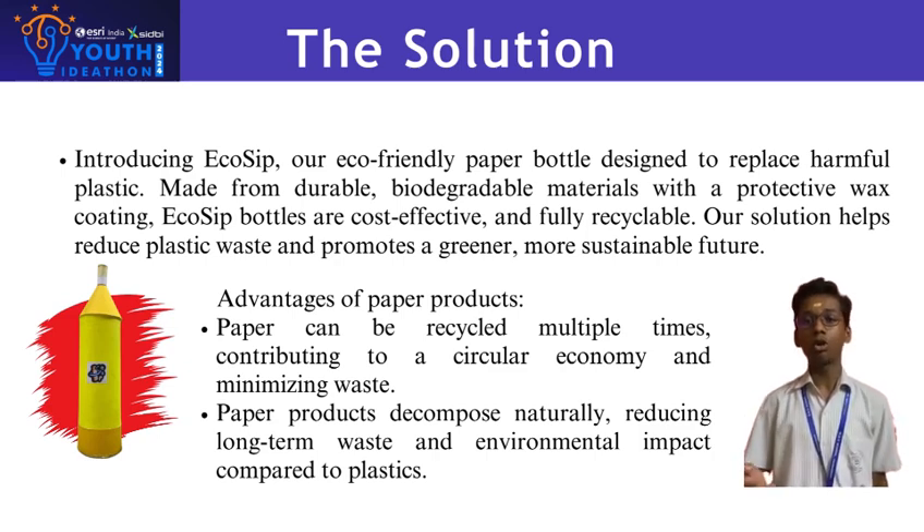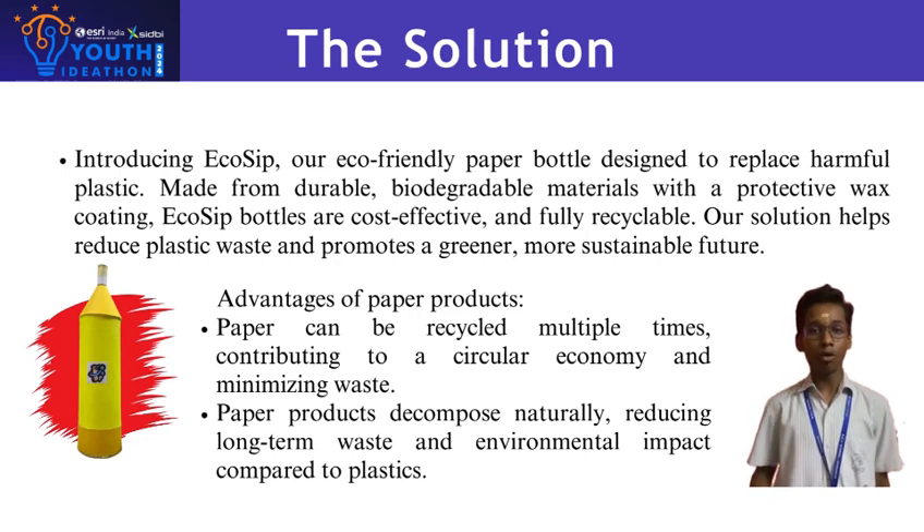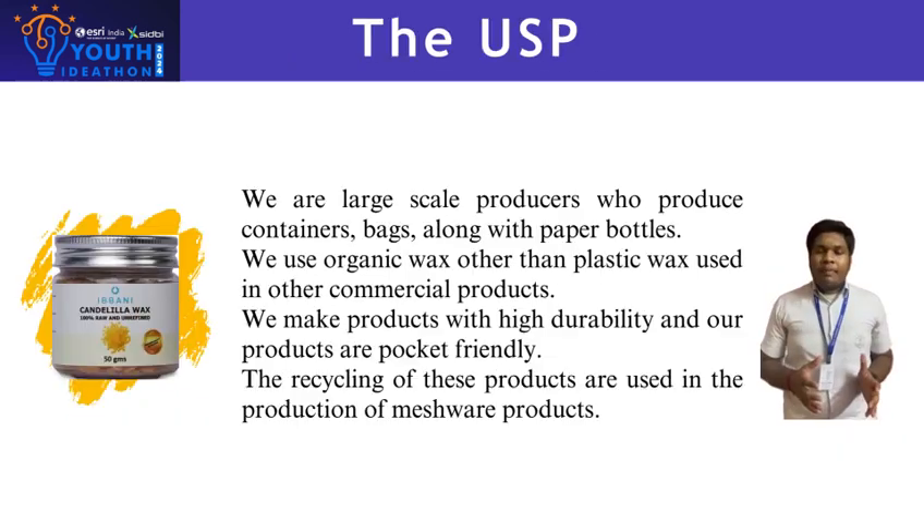I would like to conclude by saying that through thoughtful design, our products meet the functional demands of consumers, eventually reducing environmental footprints. EcoSip proves that sustainability and quality can go hand in hand, providing a future where disposable products don't come at the cost of the planet.